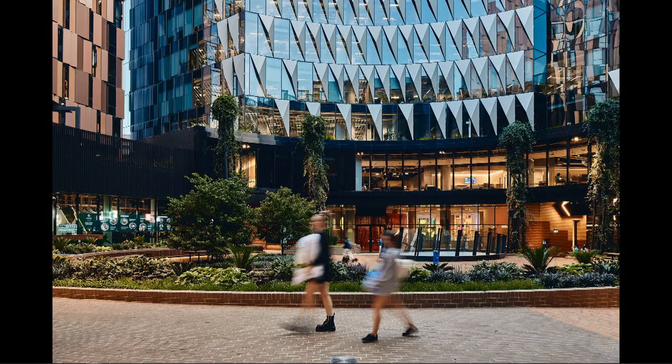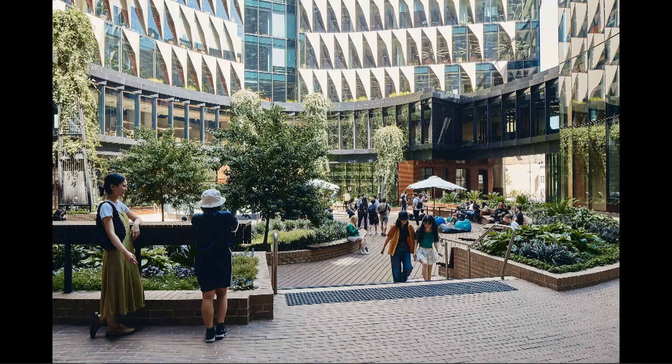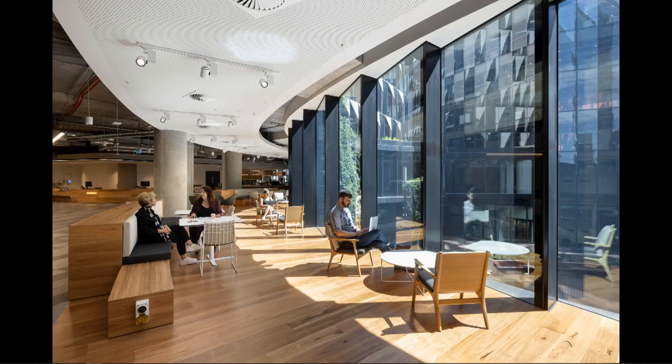The core urban challenge was how to make big buildings on a dense site intimate and engaging. We conceptualised the project from the inside out, where the central green space gives order to the project and connects the height and program of the site vertically, and where external spaces engage with the external, where public and private merge and connect people and place.